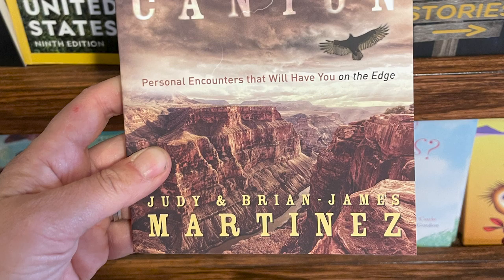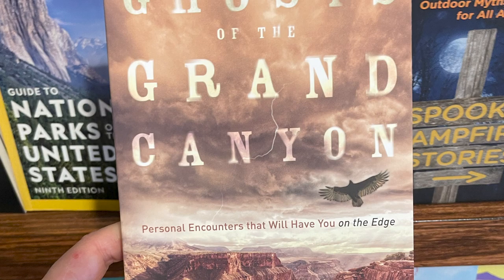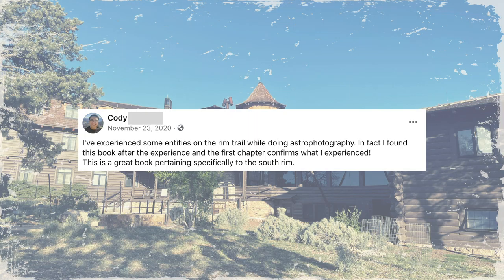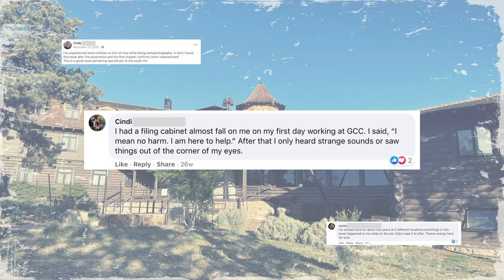Even though I wasn't able to check out any of the hotel rooms during our visit, I was able to go in the gift shop, where there's a book called The Ghosts of the Grand Canyon. I did a search on Facebook and found other people who were also interested in this book and had similar experiences. Cody writes: 'I've experienced some entities on the Rim trail while doing astrophotography. I found this book after the experience and the first chapter confirms what I experienced. This is a great book pertaining specifically to the South Rim.' Another person replied: 'I've worked here for two years at three different locations and things in this book happened to me while on the job. Didn't read it until after. There's energy here for sure.'